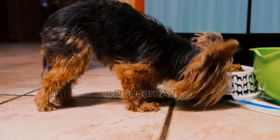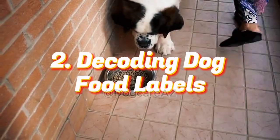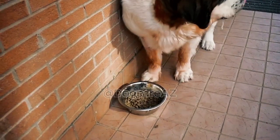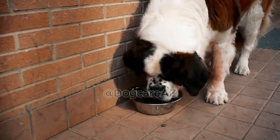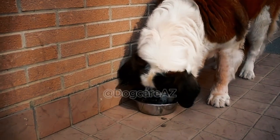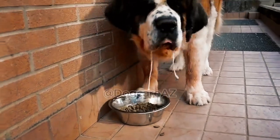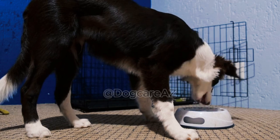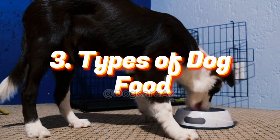Two: Decoding dog food labels. When you browse through the aisles of a pet store, you come across a wide variety of dog food options — but how do you know which one is the best? We will decode those labels, discussing the key ingredients to look for, the importance of a balanced diet, and how to identify potential allergens or additives that might not suit your dog's needs.